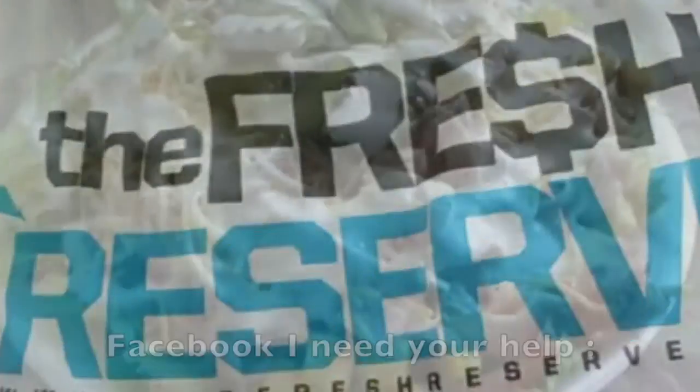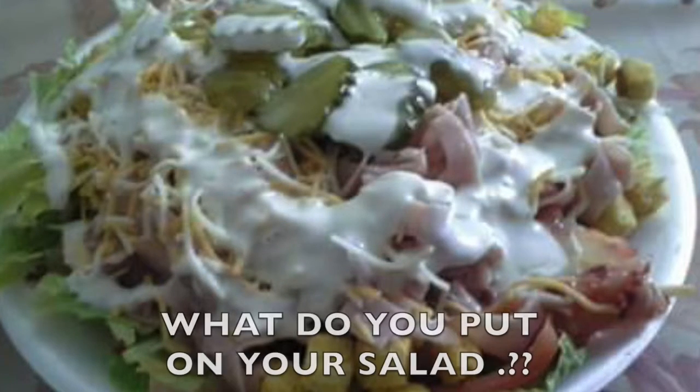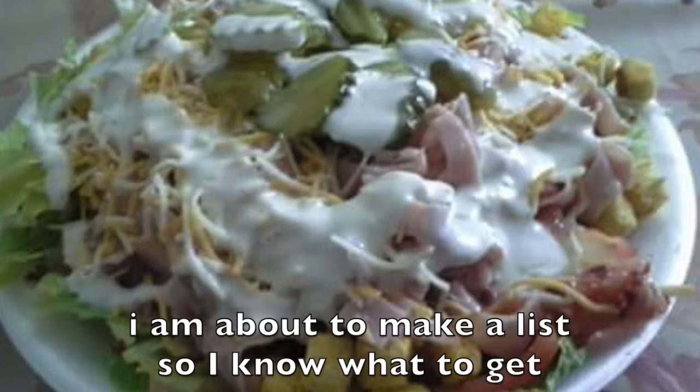Facebook, I need your help. If you make a salad at home or at a restaurant, what do you put on your salad? I am about to make a list so I know what to get.